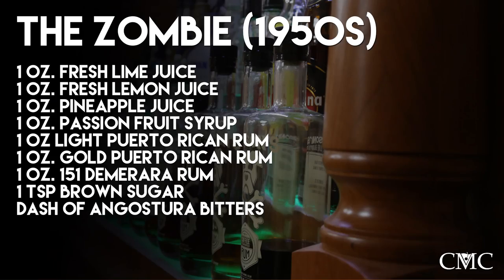Now we're going to go with the Zombie — a 1950s recipe by Don Beach. You have to have a Don Beach and a Trader Vic together in an episode, otherwise the world explodes. The Zombie, 1950s style — and there are many different versions — is one ounce of fresh lime juice, one ounce of fresh lemon juice, one ounce of pineapple juice, one ounce of passion fruit syrup, one ounce of light Puerto Rican rum, one ounce of gold Puerto Rican rum, one ounce of 151 overproof rum Demerara style, one teaspoon of brown sugar, and a dash of Angostura bitters.